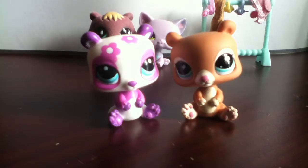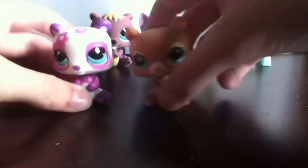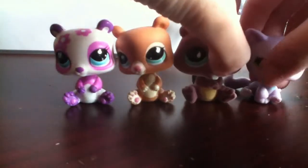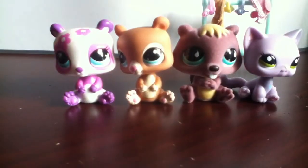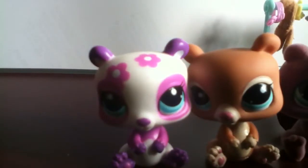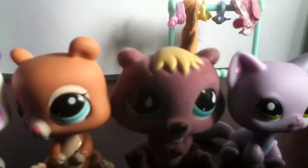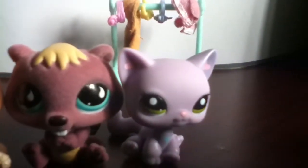And then you'll have to leave bad feedback and everything — it's just a mess sometimes. Here are all the LPS I got off eBay. There they are: Daisy, Buttercup, Woody, and I think I named this one Lucy.